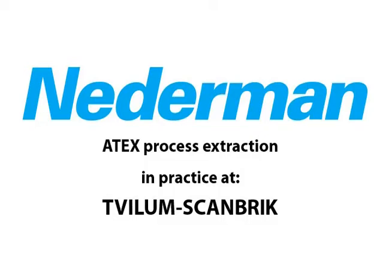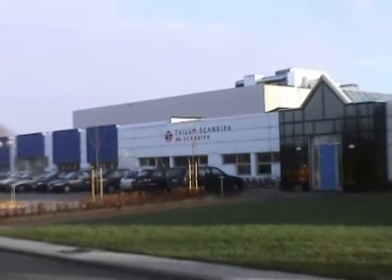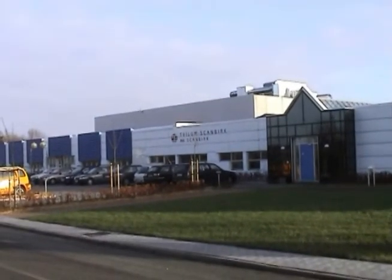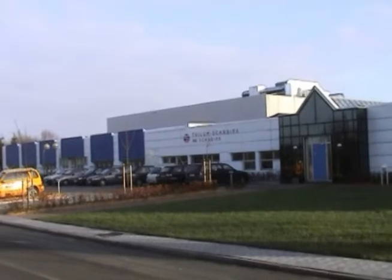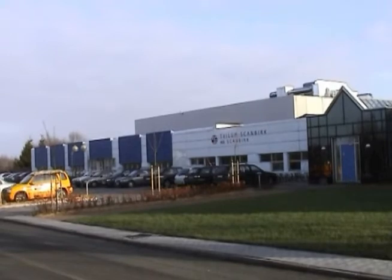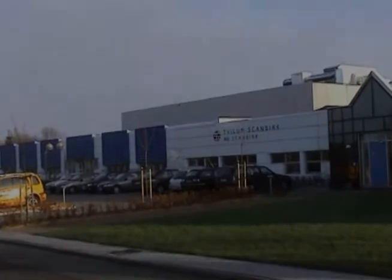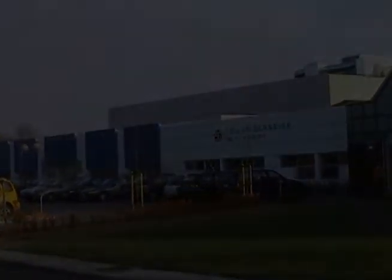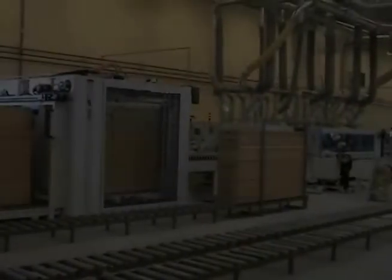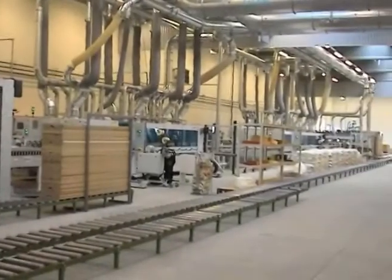The filter system extracts dust and chips from a new manufacturing line processing wood, particle board, and similar materials. The filter capacity is 70,000 cubic meters of air per hour. All the production machines are new and the filter system complies with the EU ATEX directives. The production line manufactures semi-finished products, and the hoods extract dust and chips at the place of origin, minimizing dispersion and creating high extraction efficiency.